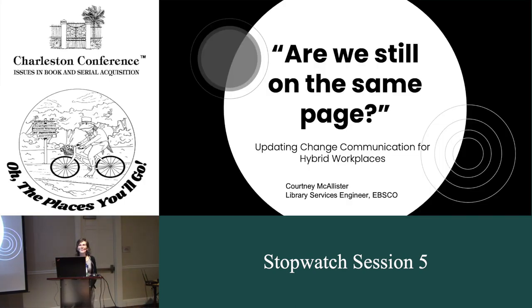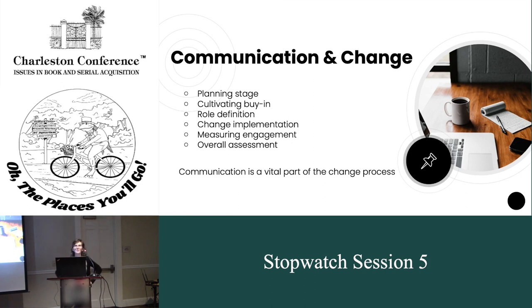Good morning, everyone. My name is Courtney McAllister. I am a library services engineer at EBSCO. Today I wanted to talk very briefly about how we update change communication for working in hybrid workplaces. A few years ago, before the pandemic, I wrote a book on change management for library technologists. One of the key takeaways as I was doing that research was how crucial communication is at every stage of the change process — whether you're implementing a new system, doing a library reorganization or renovation. How you communicate at the outset, the duration, and afterwards can really set you up for success or some rocky road.